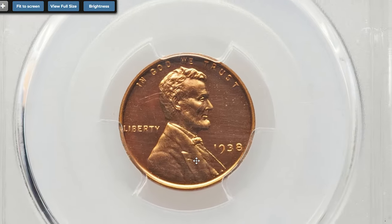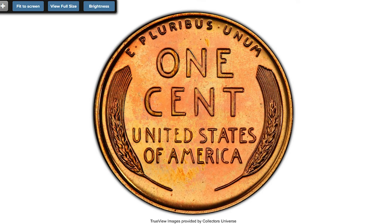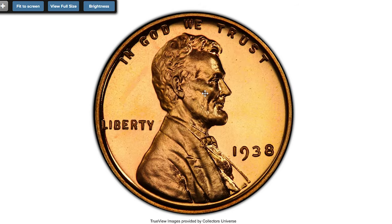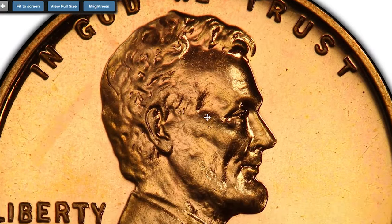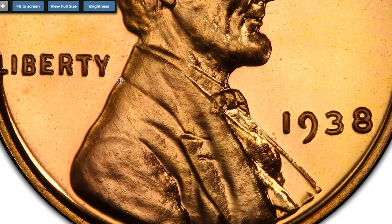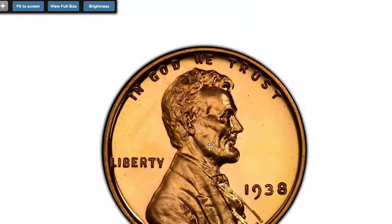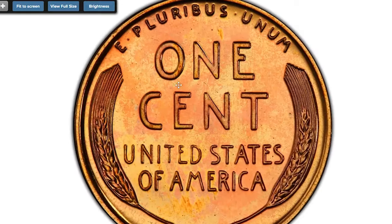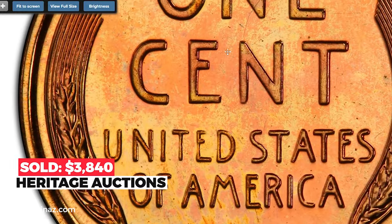This is a proof 1938 Lincoln cent graded PR67 Plus Red by PCGS. The quality of this superb gem proof is appropriately recognized by PCGS and CAC. Deeply reflective fields surround fully struck relief elements throughout this light pumpkin-gold proof cent. Close inspection with a high-powered lens fails to locate a single mentionable imperfection. It sold on August 26, 2022 for $3,840 at Heritage Auctions.